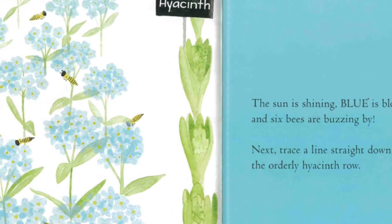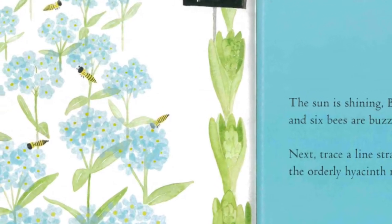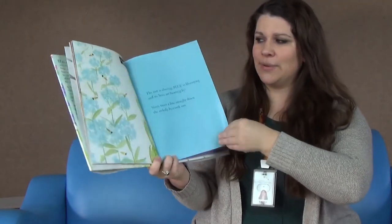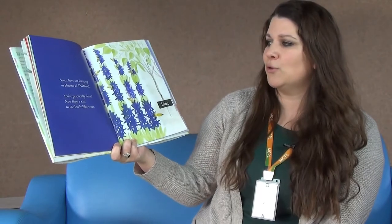Next, trace a line straight down the orderly hyacinth row. Ready? Straight line — shoop! Let's see what happens. Seven bees are foraging in blooms of indigo.